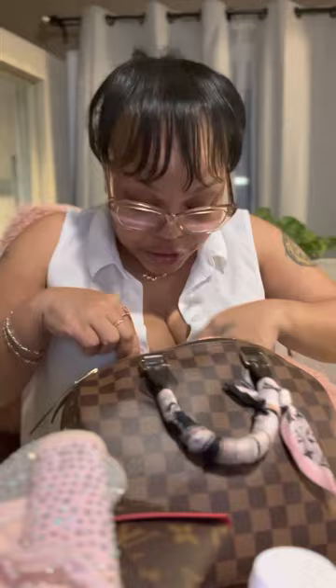In my little pocket, I have my library card because I read and I like to check out books. I've got a couple of dollars in here too.